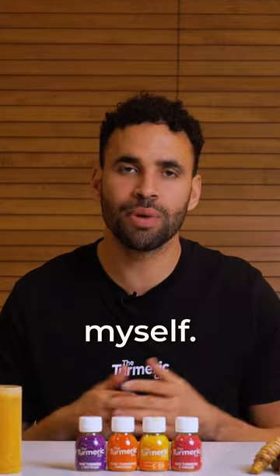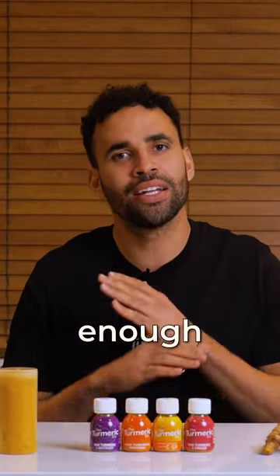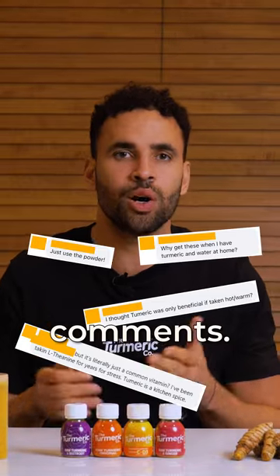We get it all the time: 'I can make this myself, just go to the shop and put some turmeric powder in water.' Our social media admin has had enough trying to debunk all of these crazy comments.